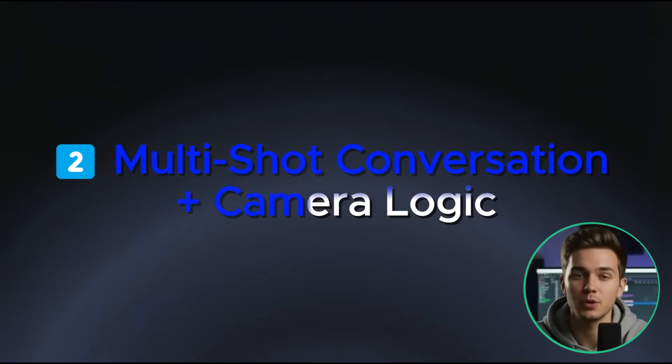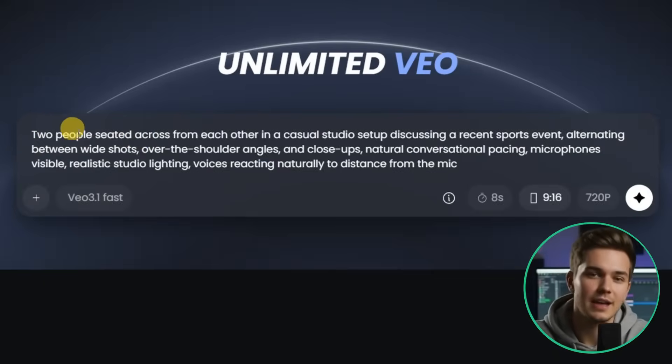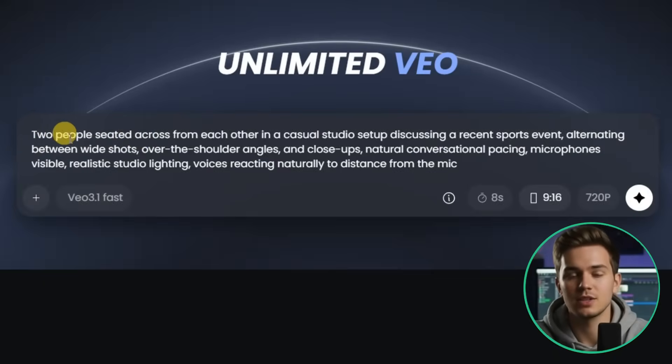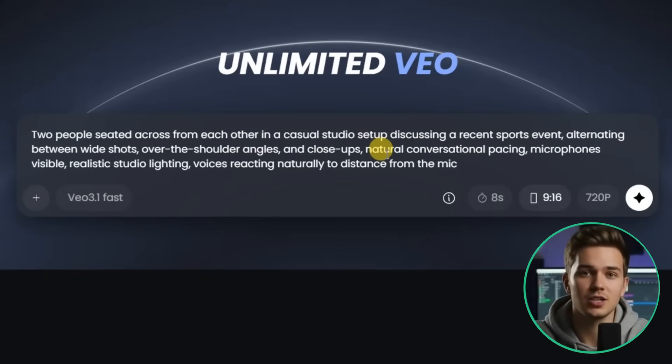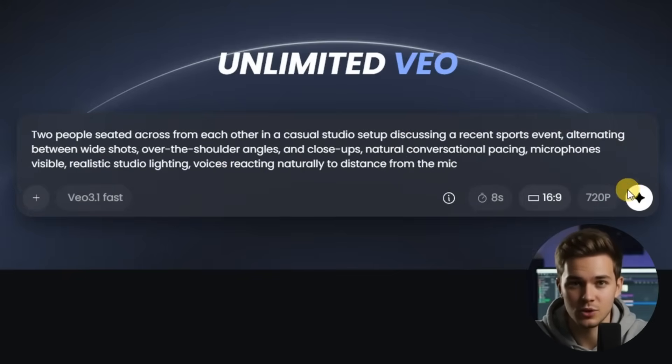Now let us move to the second test, which focuses on multi-shot conversation and camera logic. The prompt is two people seated across from each other in a casual studio setup discussing a recent sports event, with wide shots, over-the-shoulder angles, and close-ups, with microphones visible and voices reacting naturally.